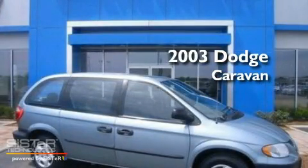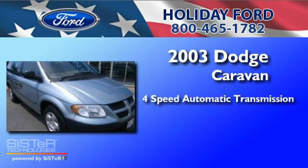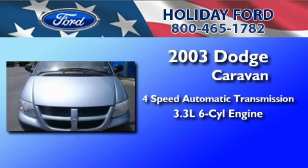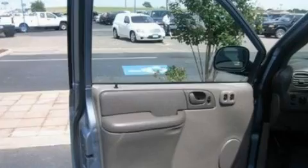This is a 2003 Dodge Caravan. This minivan has a 4-speed automatic transmission and a 3.3 liter V6. Its top features include air conditioning, a passenger side air bag, door reinforcement beams, and an auxiliary power outlet.